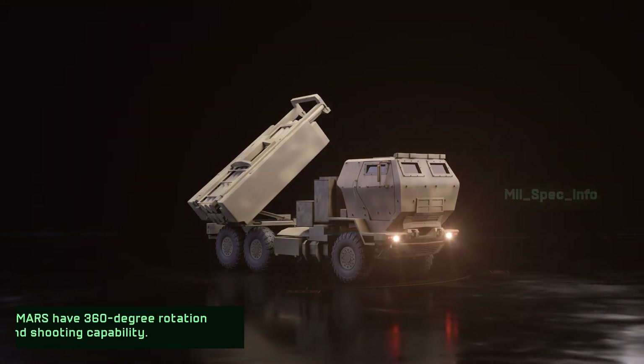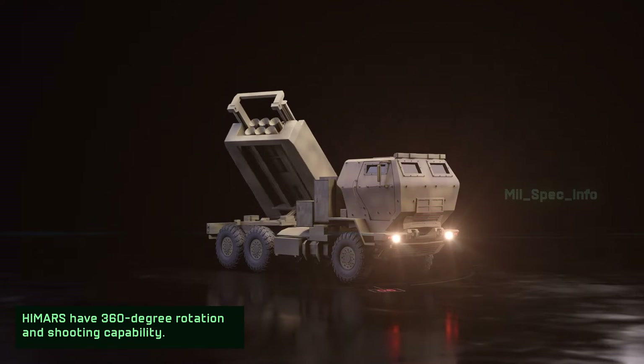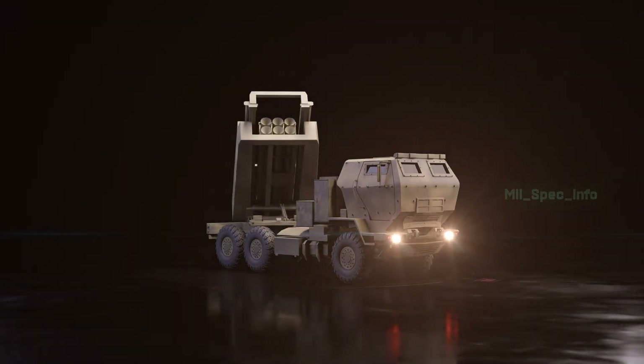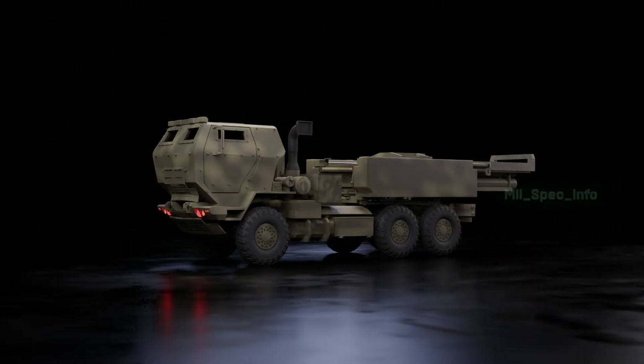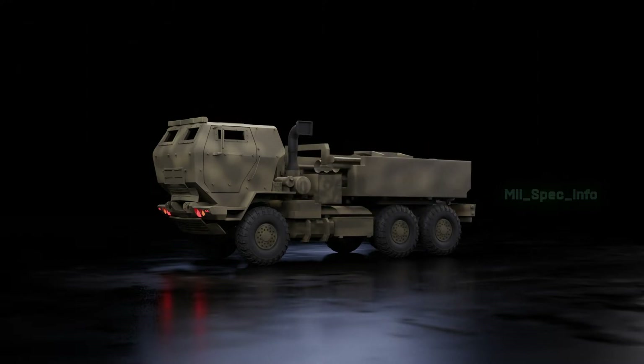HIMARS has 360-degree rotation and shooting capability. The system automatically creates a ballistic firing solution for the rocket, and the single warhead is meant to destroy a single target. The HIMARS reload operation uses a reload arm with an internal hoist crane, which picks up a full pod and assembles it to stack up six rockets of different calibers.